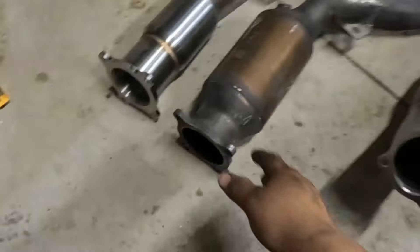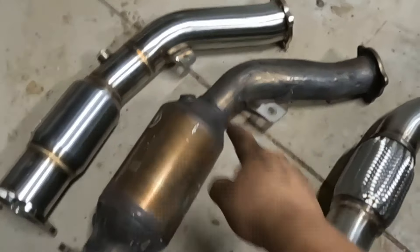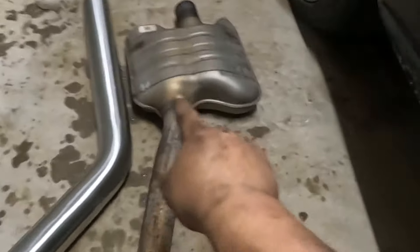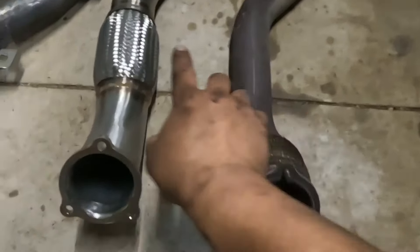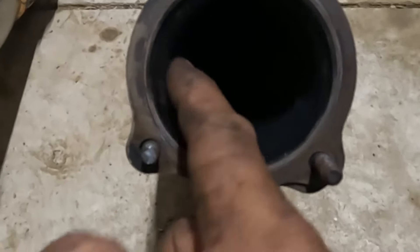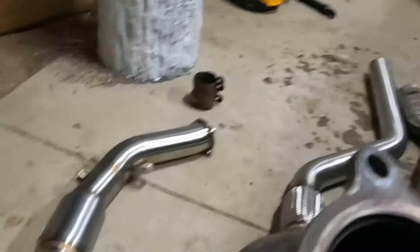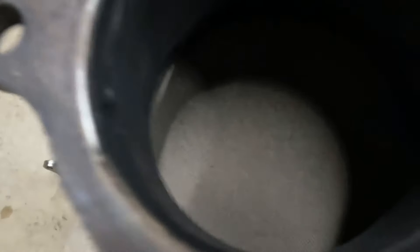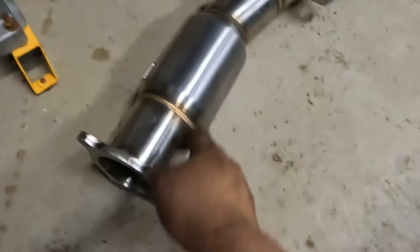This is what it looks like when it's out. We have our old cat here — you'll notice the difference in size. This one has smaller pipes than the new one. Over here you'll see the resonator, which goes in and quiets things down and goes back out. The stock unit is about a 2.5-inch pipe compared to the new 3-inch pipe. The old cat has a lot of cells in there, while the new one only has 200 cells. The new one will be a lot easier to install since it's smaller and shorter.